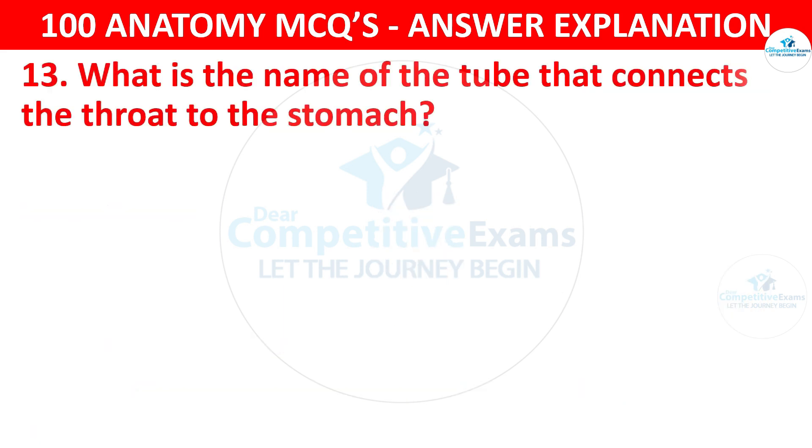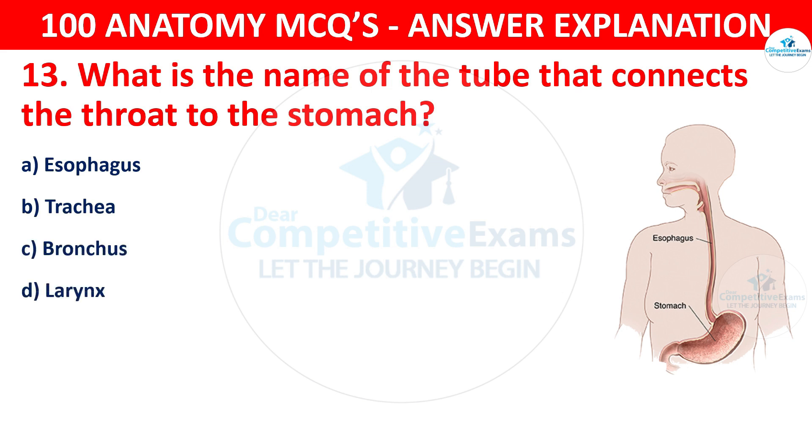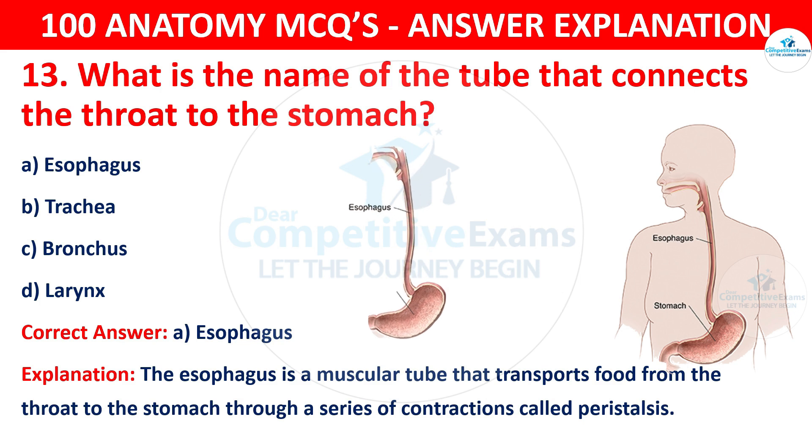Question number thirteen. What is the name of the tube that connects the throat to the stomach? The options are esophagus, trachea, bronchi or larynx. The correct answer is A, that is esophagus. The esophagus is a muscular tube that transports food from the throat to the stomach through a series of contractions called peristalsis.